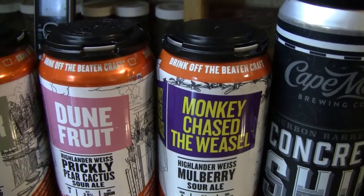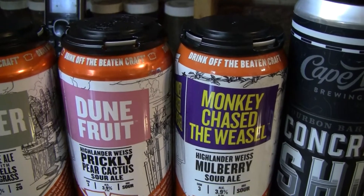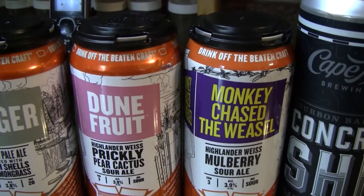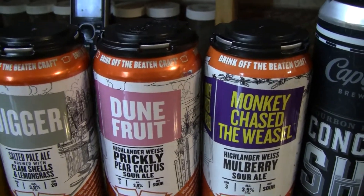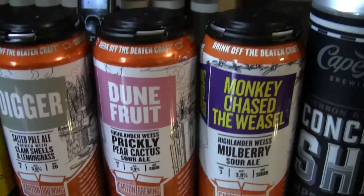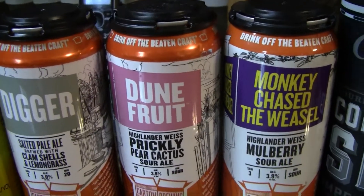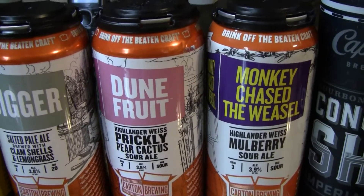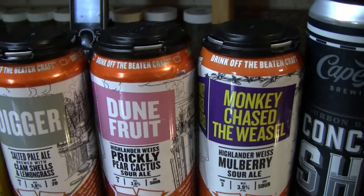The last one from Carton is Carton Monkey Chase the Weasel — a 3.9% sour ale, a Berliner Weiss brewed with mulberry juice, 9 IBUs. Bought at the bottle shop for $16 for a 4-pack, canned on 6/14/19. As much as I hate to say it, I don't care if these beers are top-tier — I don't buy 3.9% ABV beers. We will review them for you guys, but especially having to pay that kind of price for that low of an alcohol beer, you can get a 7, 8, or 9% beer for the same money. That's just how I look at it.